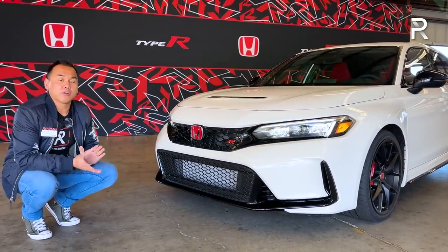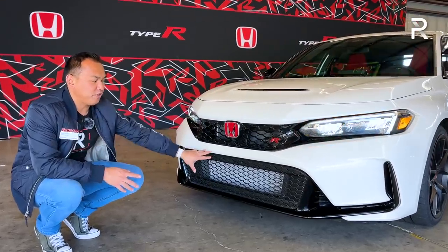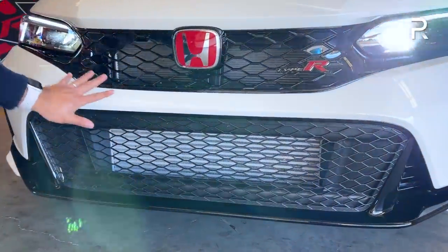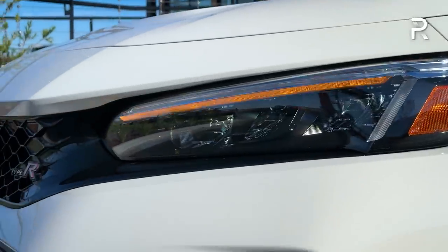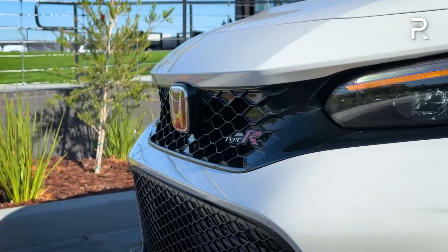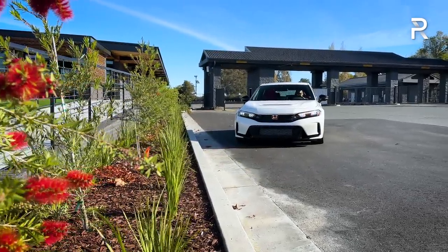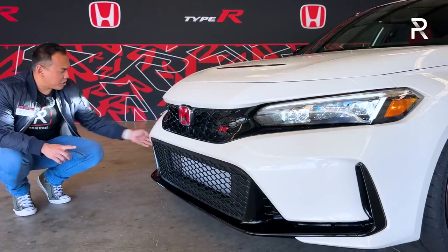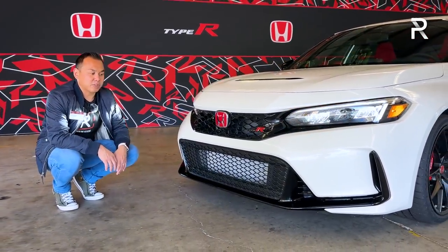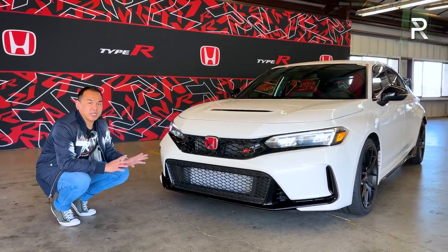This one is in the hero color, championship white, with black accents and really large grille openings. You can see the functional intercooler behind the grille — Honda had cooling issues with the first generation Type R, and they say they've fixed that for this new generation. There's a big Type R badge in the grille, full LED headlights with standard LED low and high beams and LED turn signals. Honda did remove the fog lights. The lower front bumper area below the headlight is actually just a design piece, not a functional vent. I like the lower front splitter with its piano black accenting.